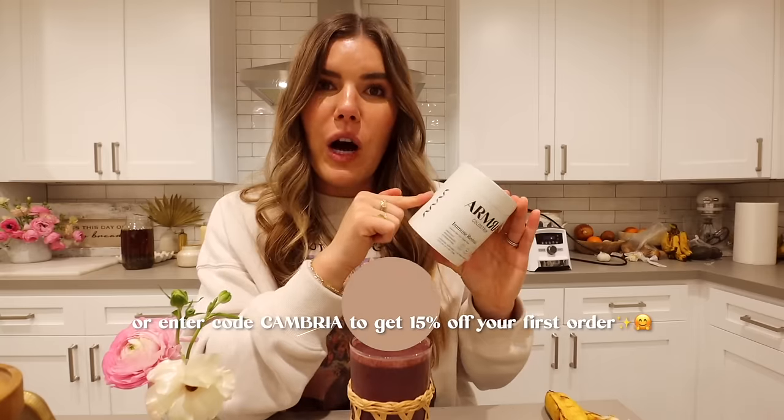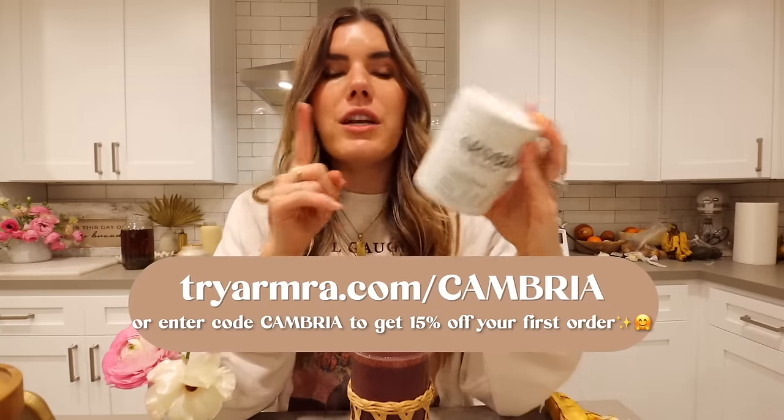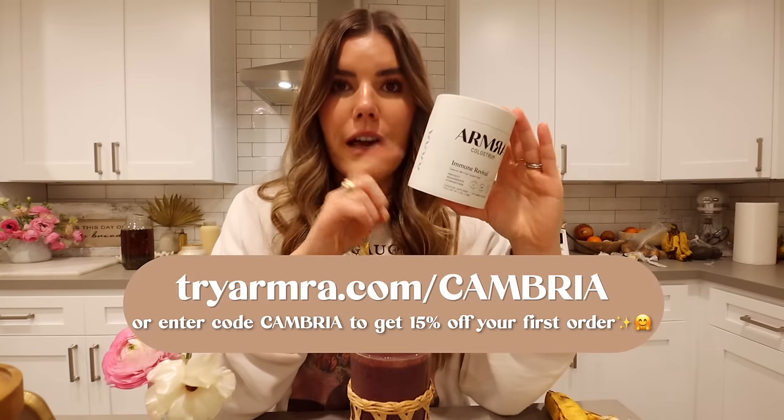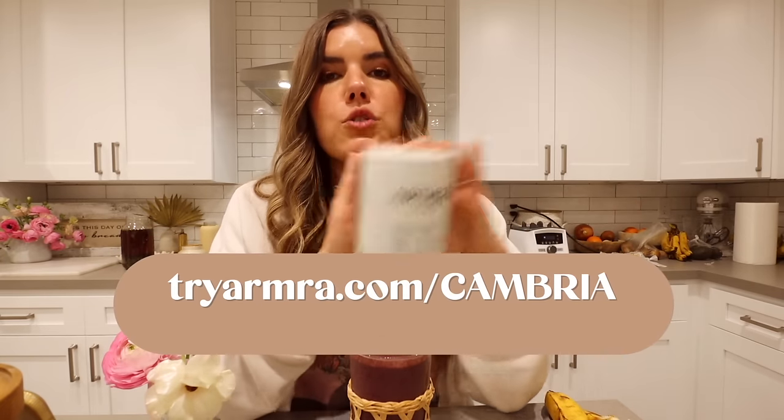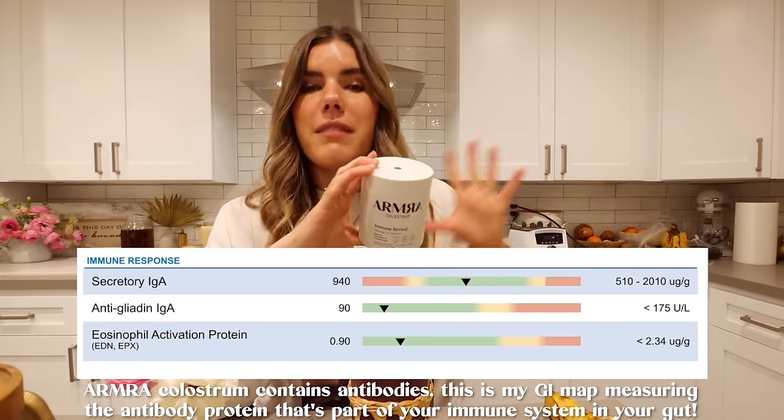It completely changed my life — my gut health, my immunity, even my hair has gotten so much longer, because when you enhance nutrient absorption, hair is one of the body's lower priorities. We want to provide our bodies with an abundance of nutrients, and the fact that there are over 400 different bioactive nutrients in colostrum is astounding. You can go to tryarma.com for 15% off your first order. This is glyphosate-free, tested, and the most potent bioavailable sustainably sourced colostrum on the market.